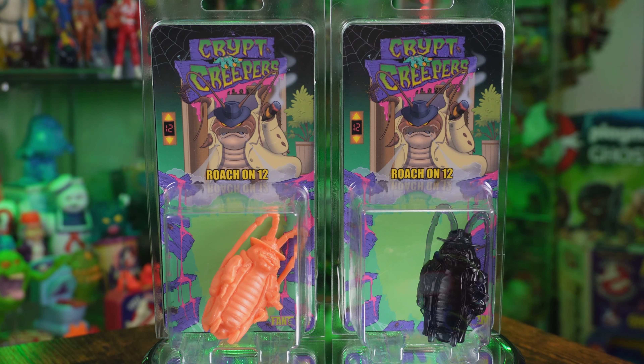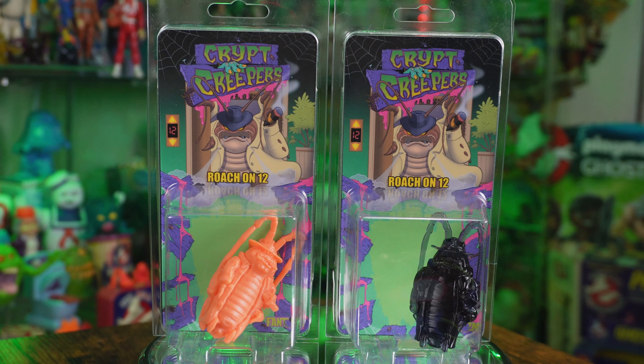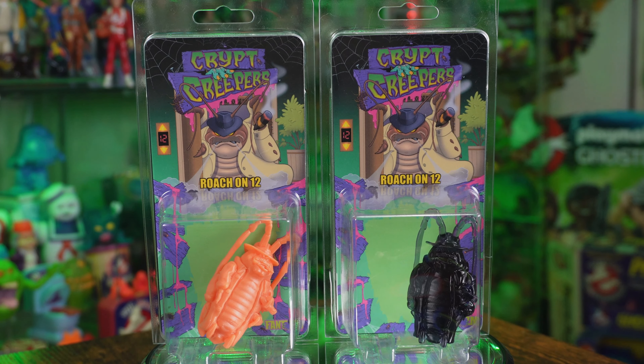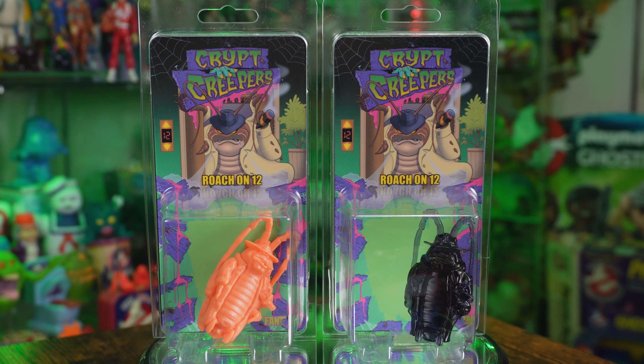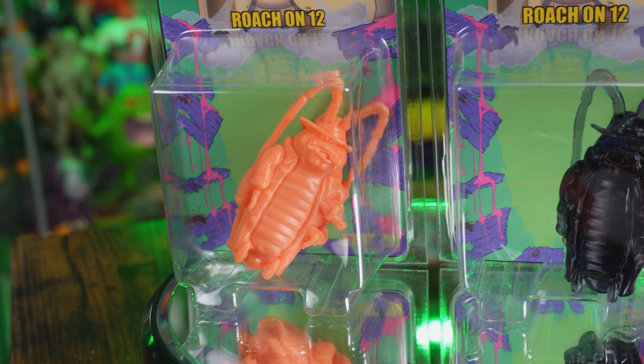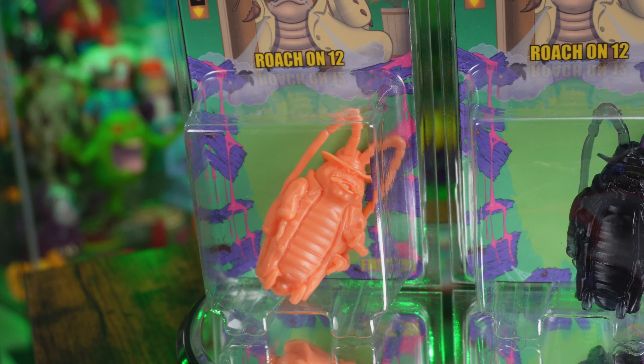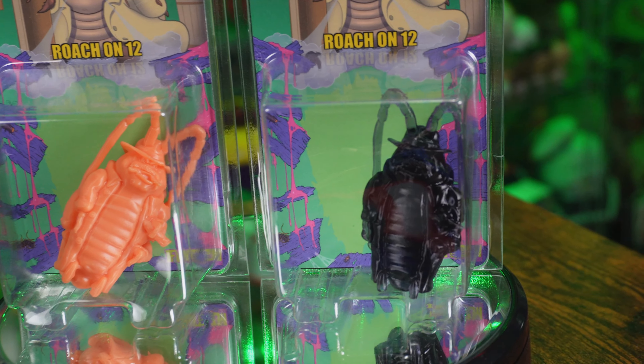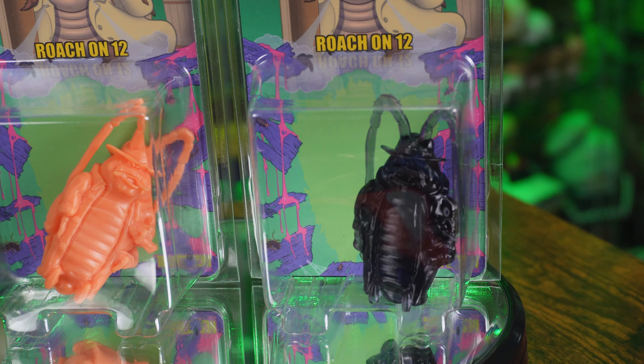The Roach on 12. Once again, a custom non-licensed Ghostbusters figure that takes that guy waiting for the elevator and crossbreeds him with that apparent cockroach that's waiting up on the 12th floor. There are two different renditions available: the orange, which is the standard Roach on 12, and then the semi-translucent one, which is the shadow variant.